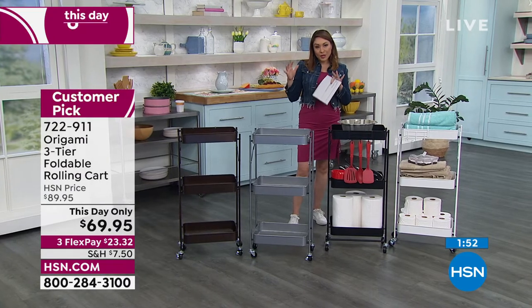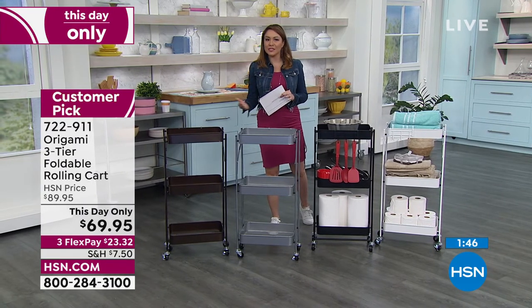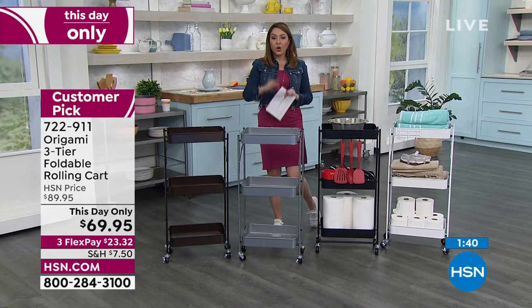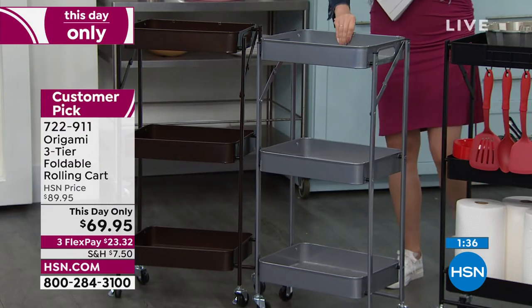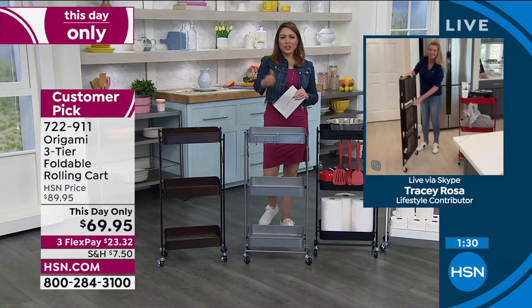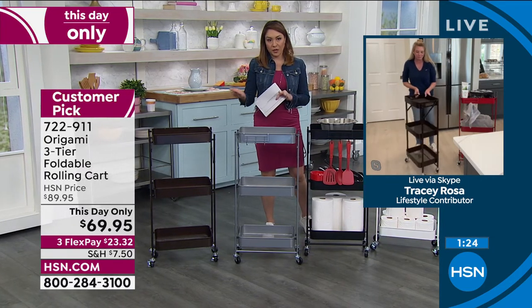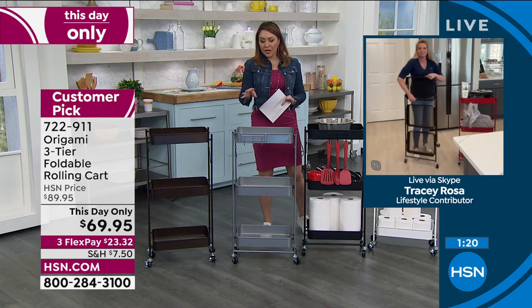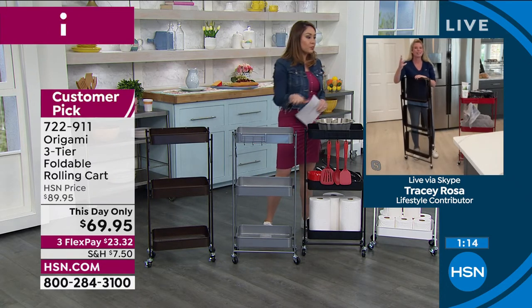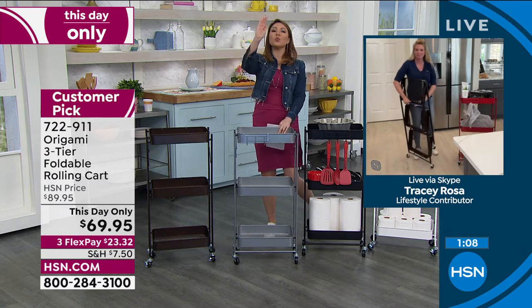Three tiers, 13 pounds each, 39 pounds total. Use the wheels to move it however you need. Tomorrow this will be more expensive and the platinum will probably be gone. Please take advantage of the flex pay at $23.32. As a customer pick, you'll be hard-pressed to find any Origami that isn't — people use it in the office, kids' rooms, by the barbecue, by the pool, for plants, in the bathroom, in the laundry room. It's customizable to what you need.